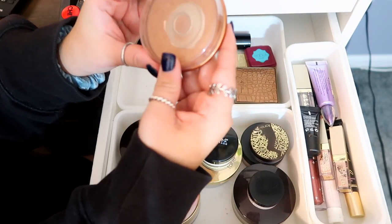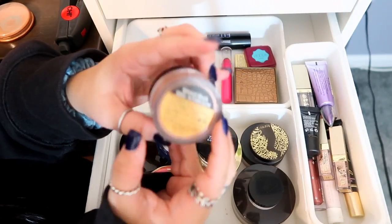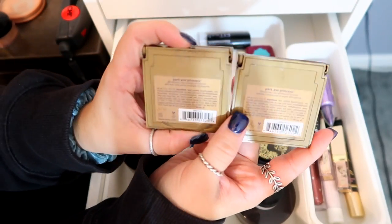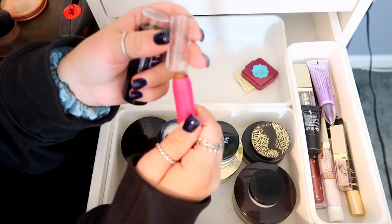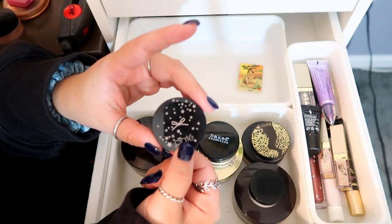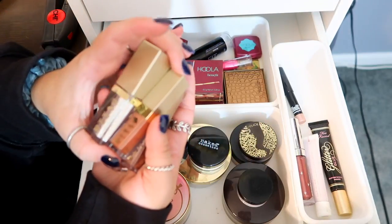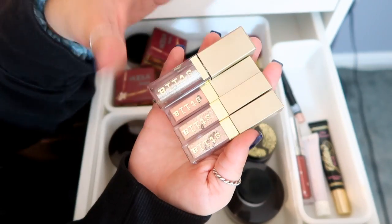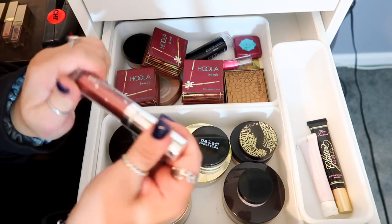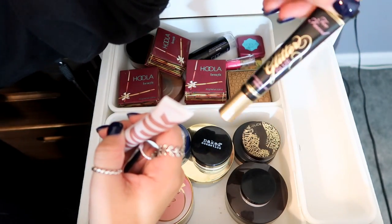One bronzer is so used I can't see the brand anymore. I have two from Tarte — both in Park Ave Princess — two foundation sticks for contouring, a travel size Hoola Bronzer, a Bahama Mama from The Balm Cosmetics, and one from Ipsy. For eye pigments I have an eyeshadow primer from Urban Decay, Stila eye pigments — they're like little highlighting sticks for your eyes — a ColourPop Supernova Shadow in Firecracker, a Milk Makeup eye pigment, and Too Faced Glitter Glue.